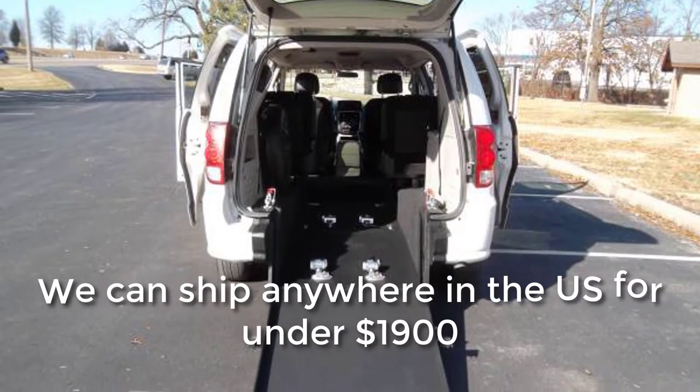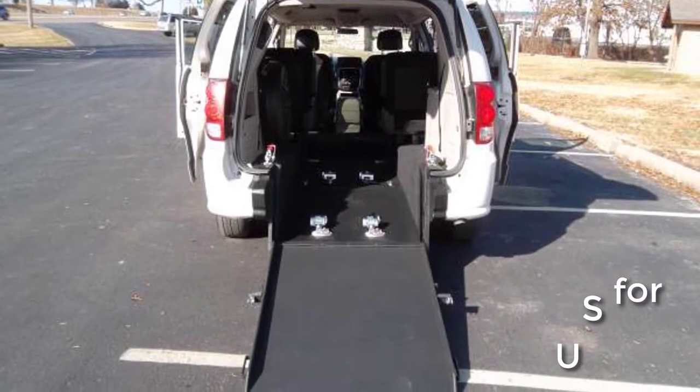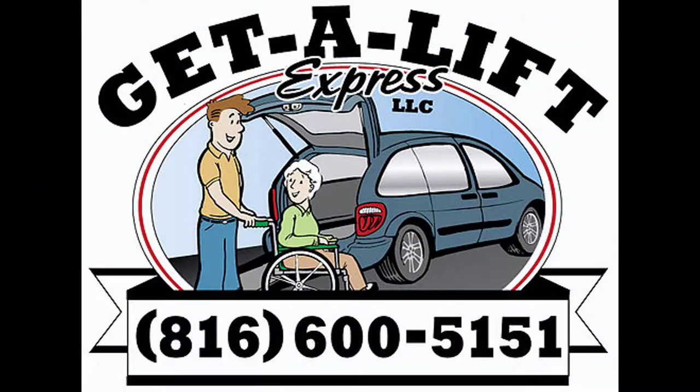Everything needed to transport your wheelchair is included in the sale price, and we can ship anywhere in the United States. To get a better look at this van and our other vans, visit us at getaliftexpress.com or give us a call at 816-600-5151.